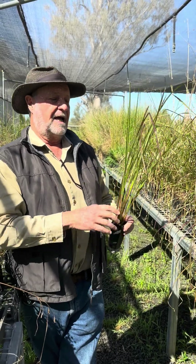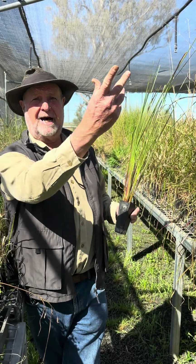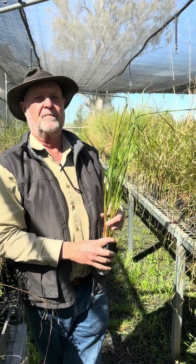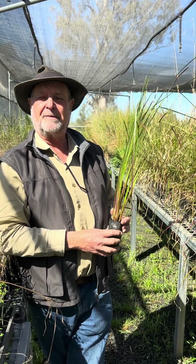So it's a local plant? Not exactly local to this Tamworth area, but not far north of here it's native. So with climate change it's probably a good thing to have some of these things ready.